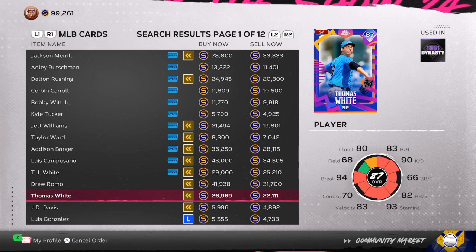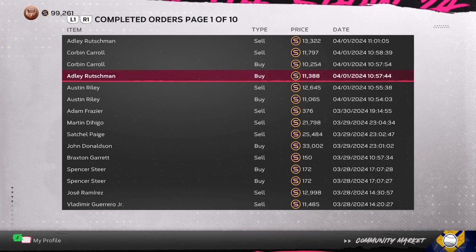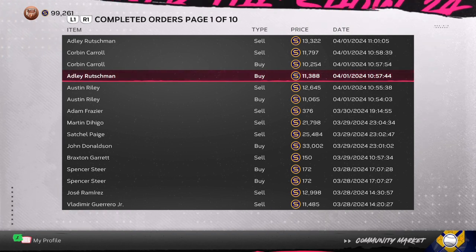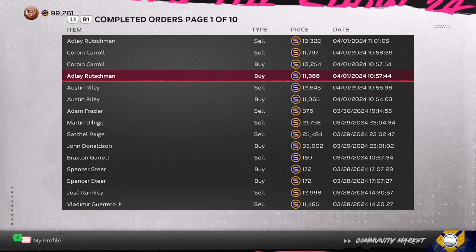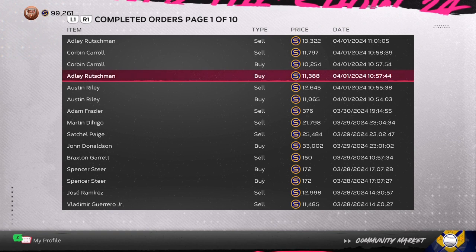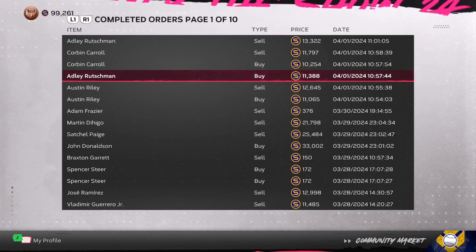You always want to go about two stubs higher so you can get the card faster, and then pay attention to what you sell them for. I like to go two stubs higher instead of one stub so the person gives them to me faster, and then I like to go two stubs under so the card sells within two minutes. That's a simple trick for you to use.